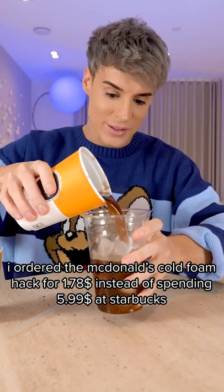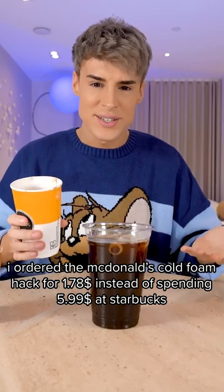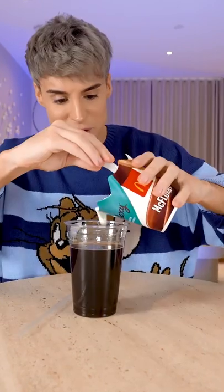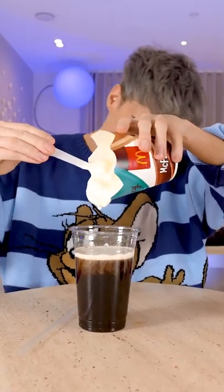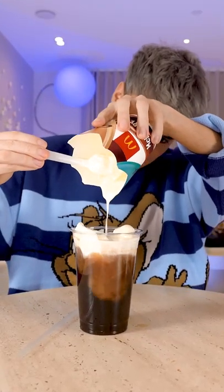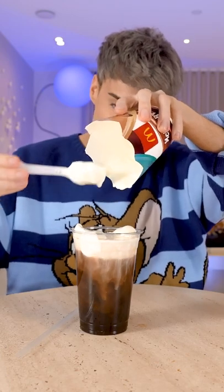I ordered the McDonald's cold foam hack for $1.78 instead of spending $5.99 at Starbucks. We're still gonna do the full... Wait, why is it kind of separating? Oh my god, that is good.